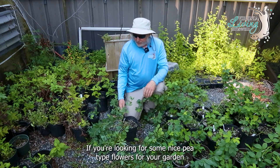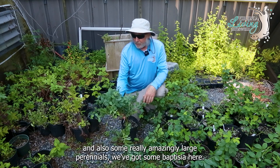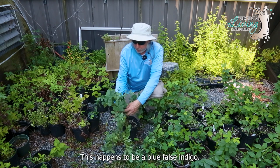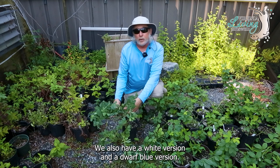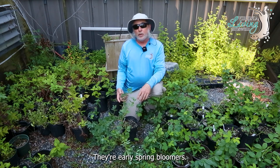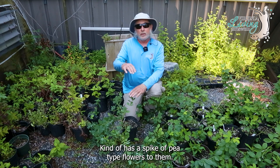If you're looking for some nice pea-type flowers for your garden and also some really amazingly large perennials, we've got some Baptisia here at the museum. This happens to be a blue false indigo. We also have a white version and a dwarf blue version. They're really pretty — early spring bloomers with a spike of pea-type flowers.